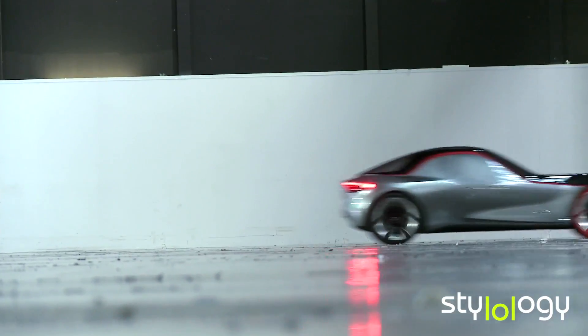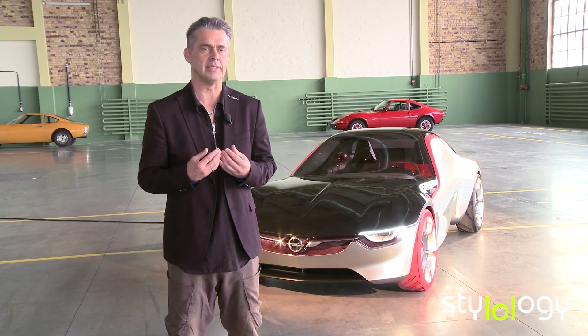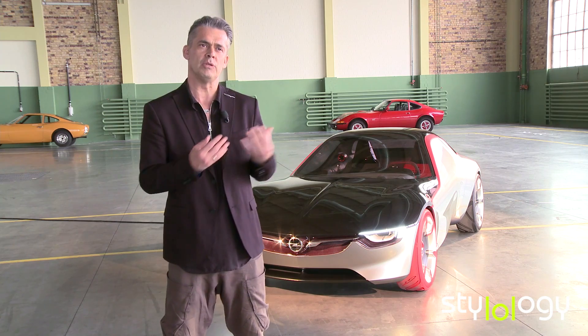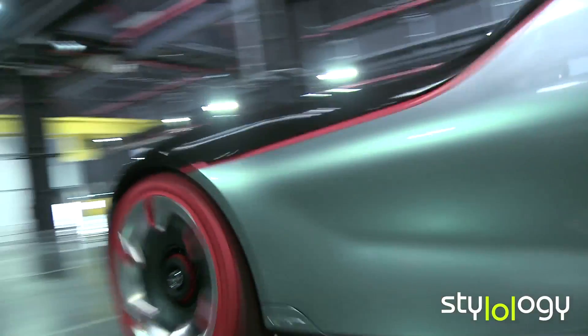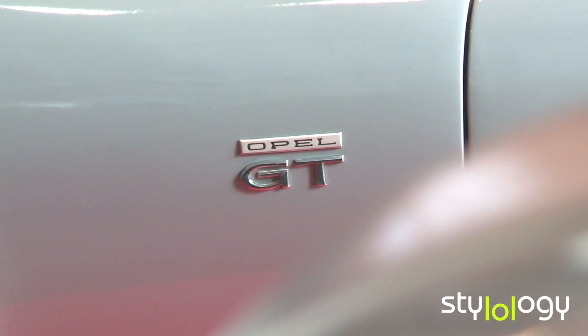There is a trend today where everyone wants their personal car — a car that is tailored to their needs. This car does that too, but not so much on the exterior. It does it much more with the interior and the HMI, the way you operate the car.